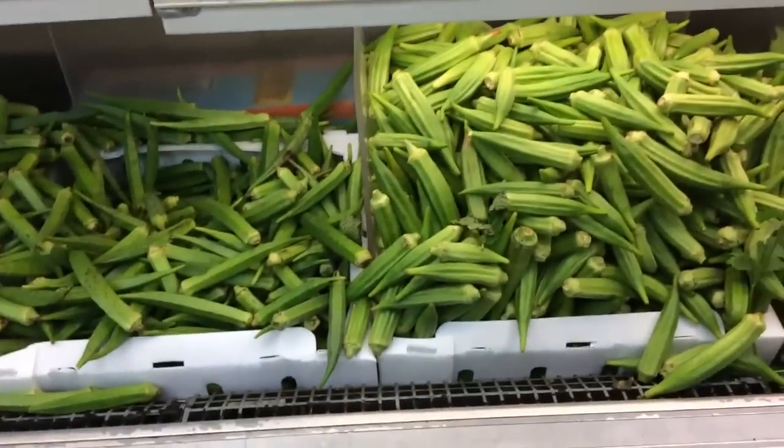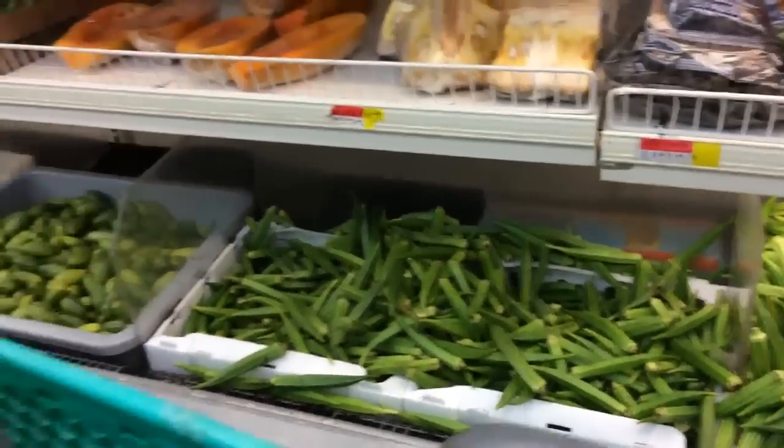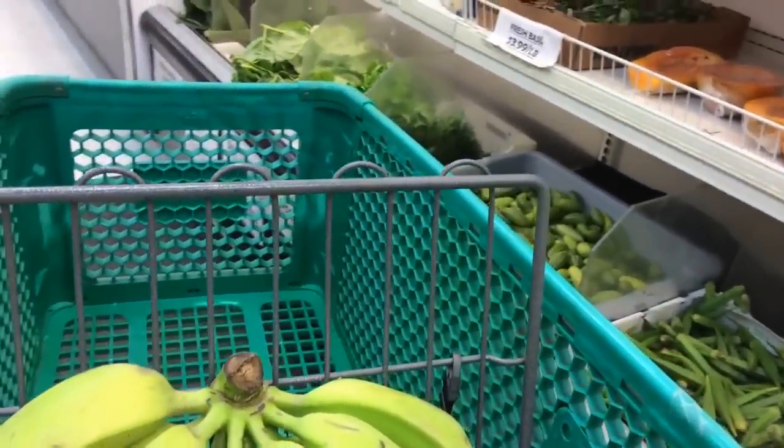You can find okra here too. I'm not sure if it's still on the list — anyway, the list updates. Some of the fruits and vegetables you won't see us get here because we get them at the Farmer's Market where it's cheaper.